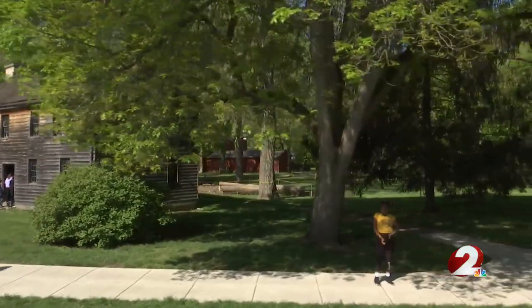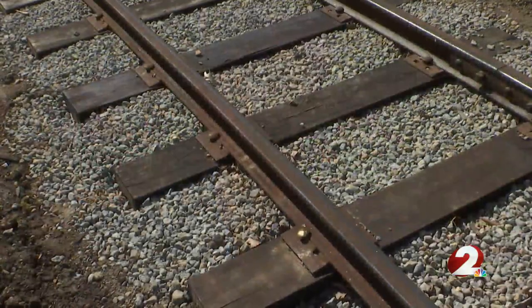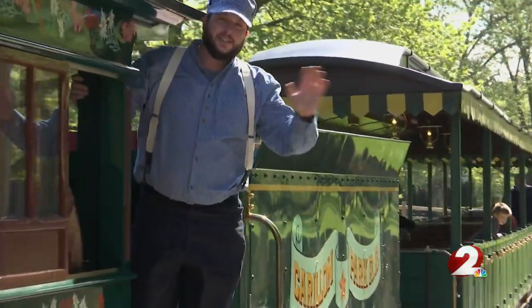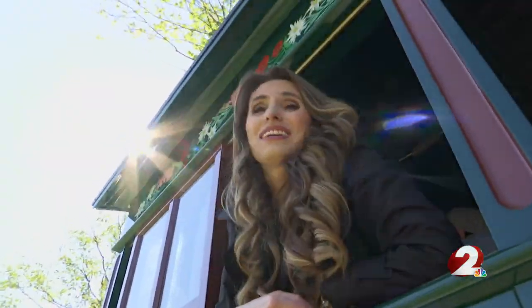I've always liked trains, but for me it's very special to kind of fulfill one of our founder's dreams. Chugging along, it's a reason to ride back into the rich past that makes our city what it is.